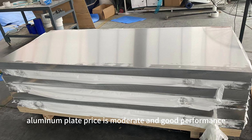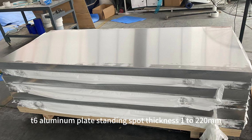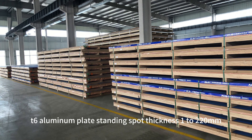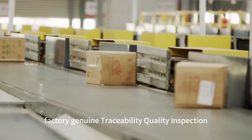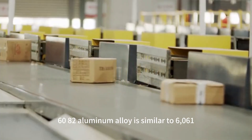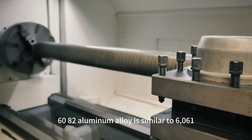6082 aluminum plate price is moderate with good performance. 6082 T6 aluminum plate standing spot thickness 1 to 220 millimeters. Thickness greater than 6 millimeters supports zero cutting. Factory genuine traceability quality inspection.